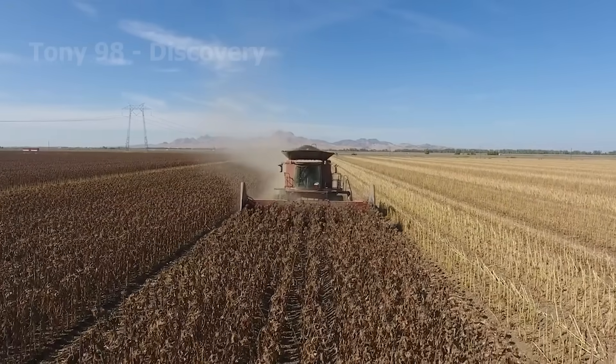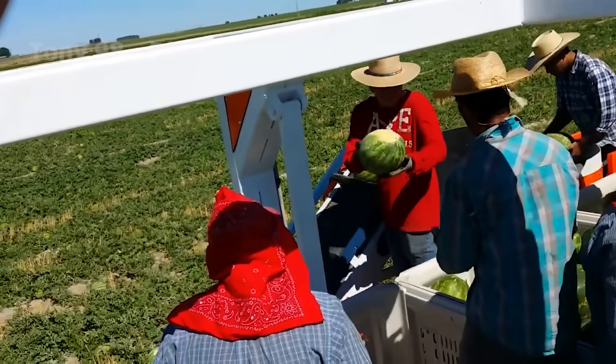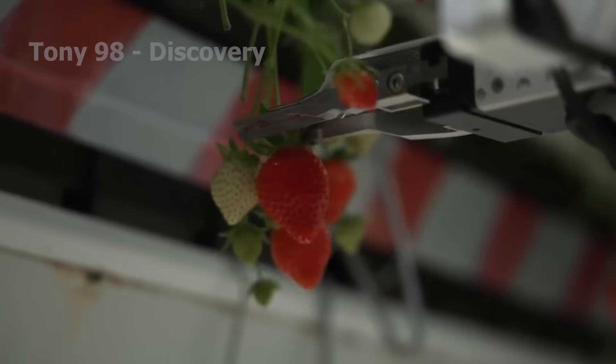Today, advanced technology not only boosts productivity, but also turns every harvest season into a more exciting journey. In today's video, we will introduce you to some of the most amazing agricultural technologies.